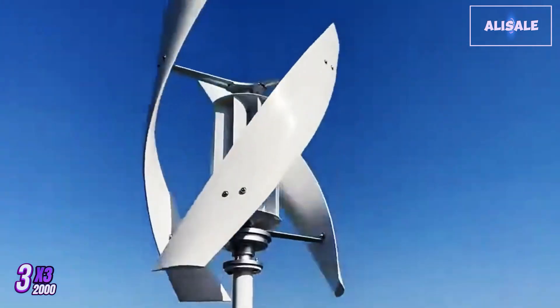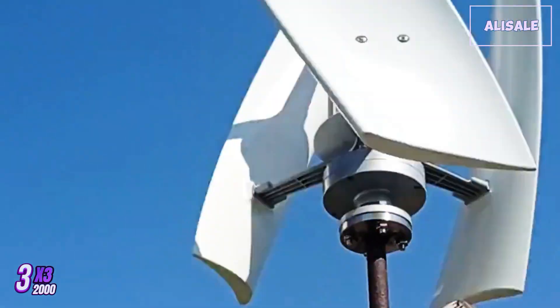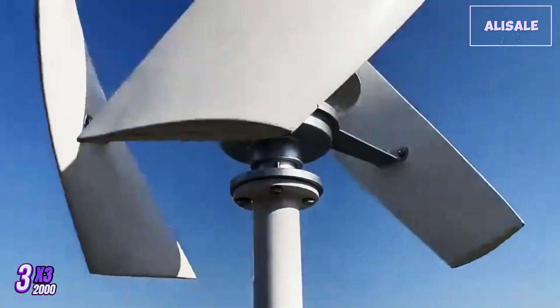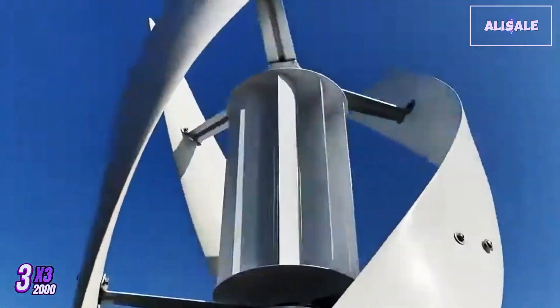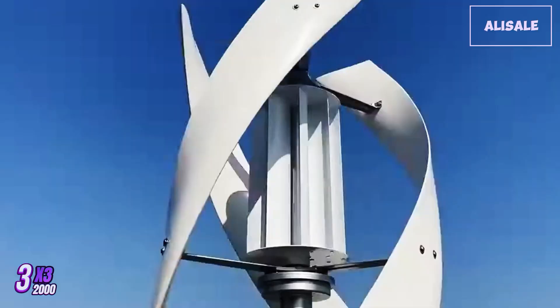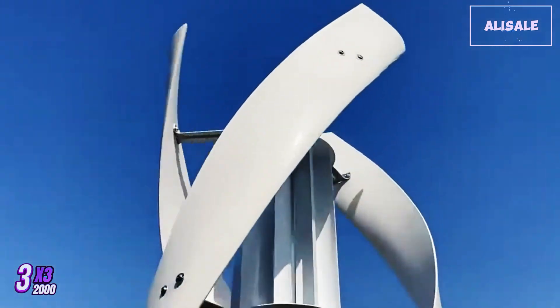These materials enhance its longevity and resistance to harsh weather conditions. The blades are aerodynamically shaped to maximize efficiency, enabling the turbine to capture wind energy effectively even at low wind speeds. This feature is particularly advantageous for users in areas with variable wind conditions. Installation is relatively straightforward, and the package usually includes a comprehensive manual that guides users through the setup process.